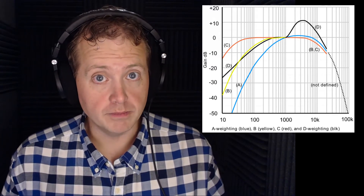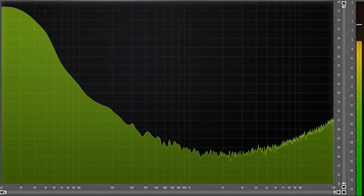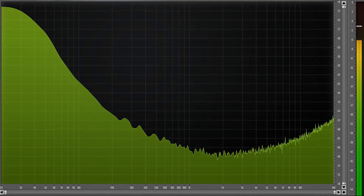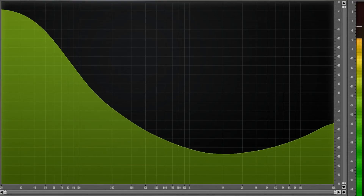To understand gray noise, you need to understand A-weighting — how the human ear perceives frequencies at low volume. If you imagine that curve and reverse it, gray noise is the result: every frequency sounds like the same volume to your ear. The curve of gray noise corrects for the fact that the human ear is less sensitive at lower and higher frequencies, making it sound very even across all frequencies.